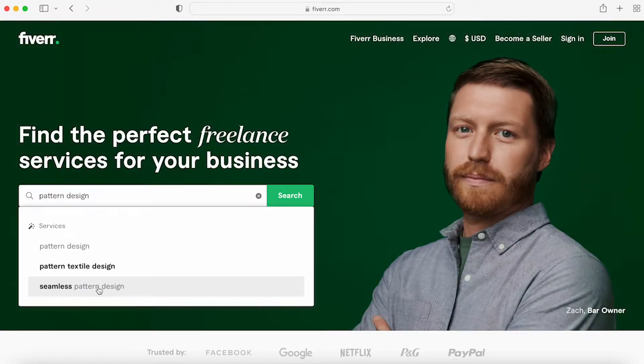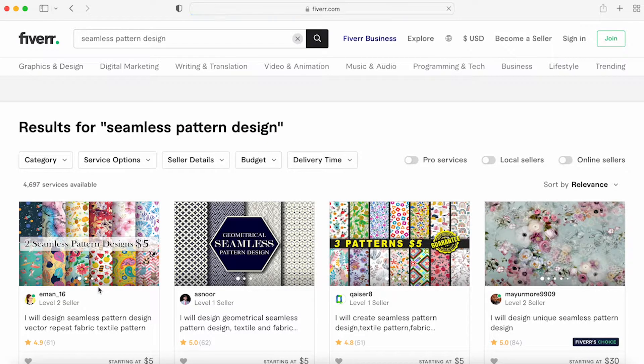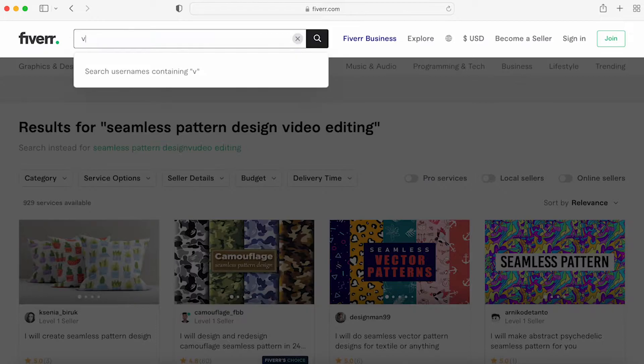I'm going to click 'seamless pattern design' just to see what's going on. There are less than 5,000 services, which means there's enough competition that people are making gigs and clearly making money off of it, but it's not so oversaturated like maybe video editing.